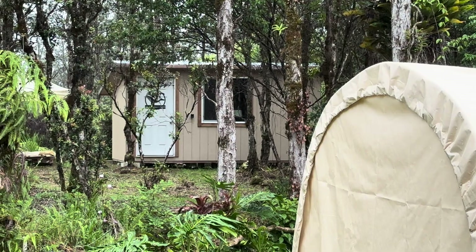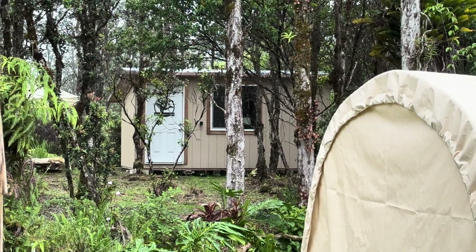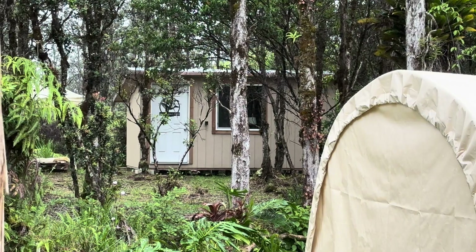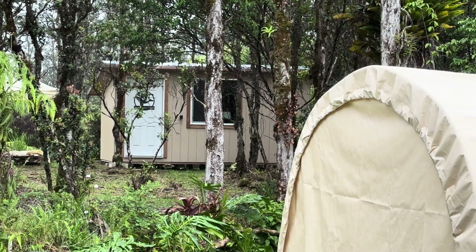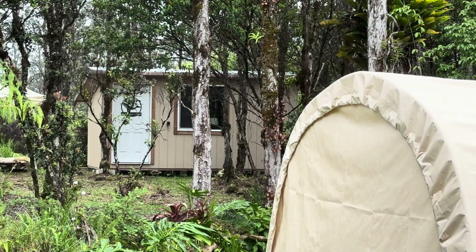Up there in my shop — the bungalow — I have four batteries, 100% full and charged up. I don't want to ever have to walk up there and haul one down here, but if I had to, I could.